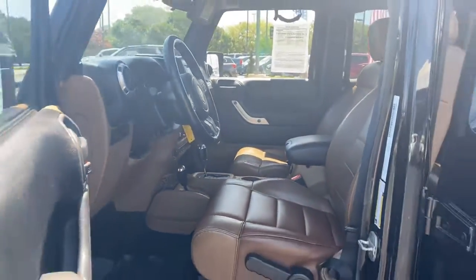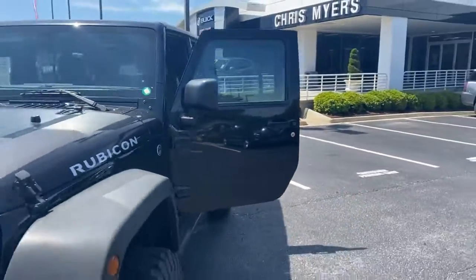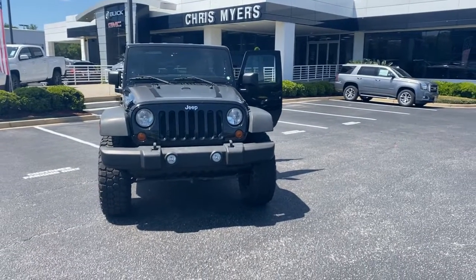For more sporty, fun off-roaders like this one, go to ChrisMeyers.com today, or visit us on Highway 98 in Daphne, Alabama. That website again: ChrisMeyers.com.